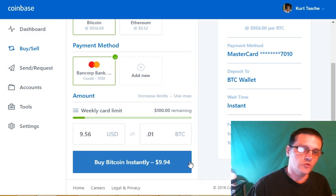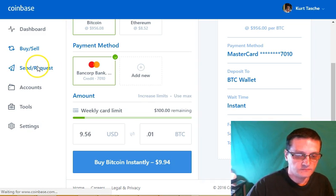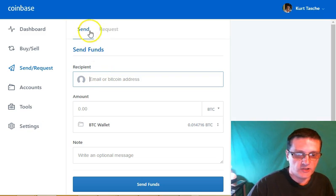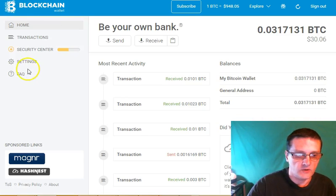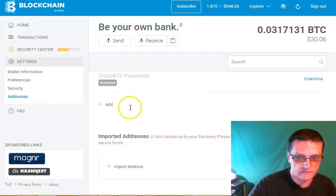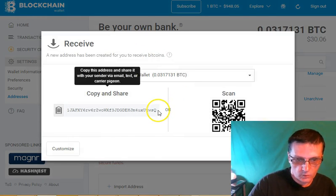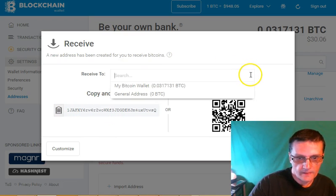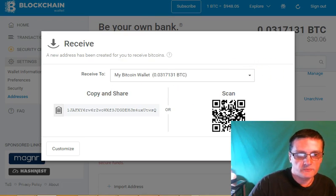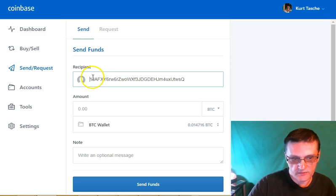Next, I need to send that Bitcoin to my blockchain wallet. Go to send/request, make sure the send tab is selected, and then get the wallet address of the wallet you're sending to. Go back to your blockchain account, go to settings, then addresses, and go to where it says receive. Click on receive, copy that wallet address, then go back to Coinbase and paste it in. Double check to make sure you got the entire address copied in.